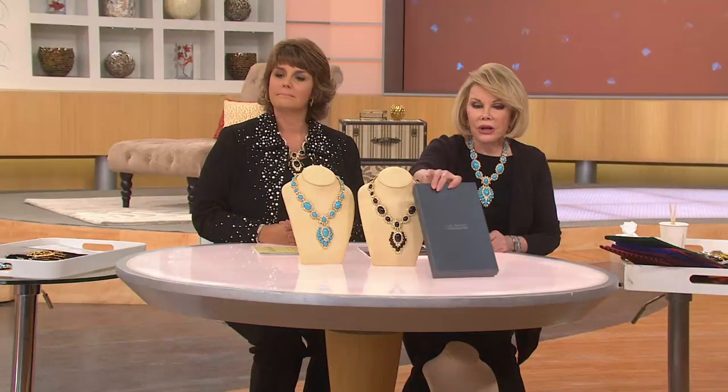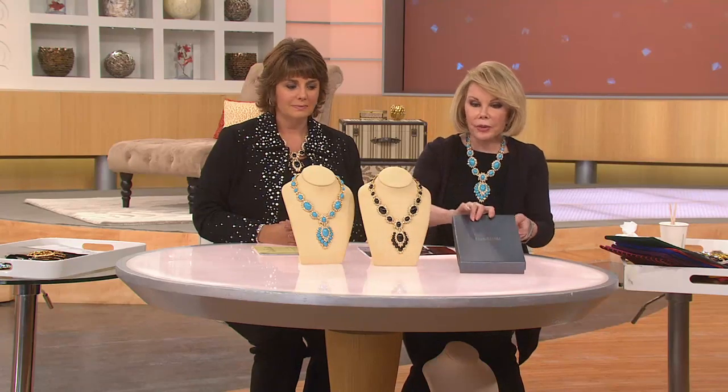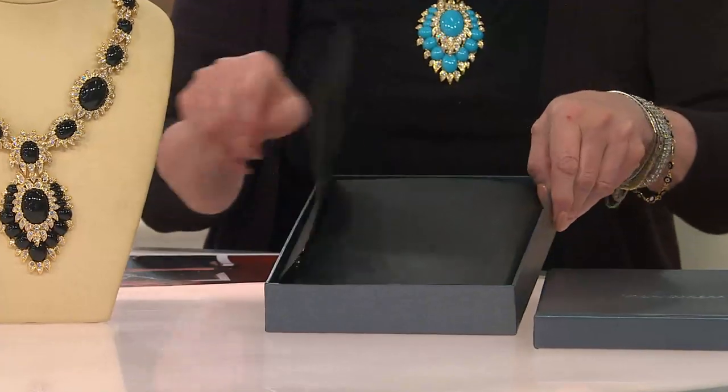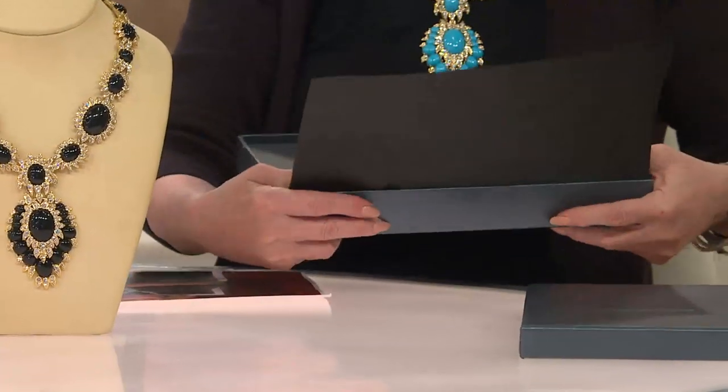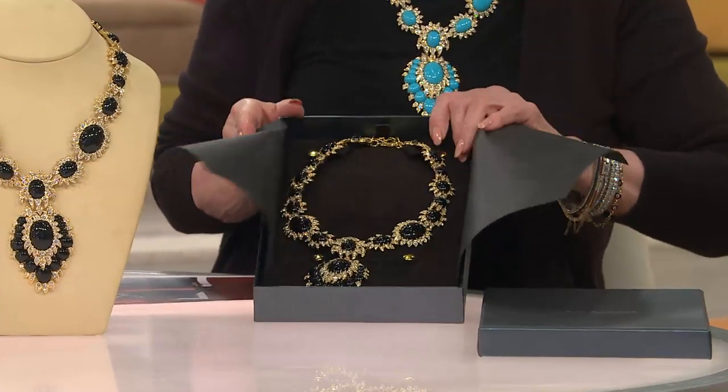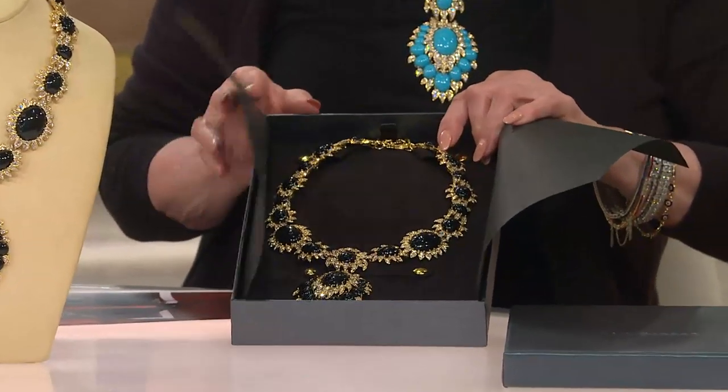And to make you know that it's special, we send it to you in a special box — a special presentation box inside. We're so proud to be part of this. It comes beautifully done. Amazing — it's so glorious and beautiful.